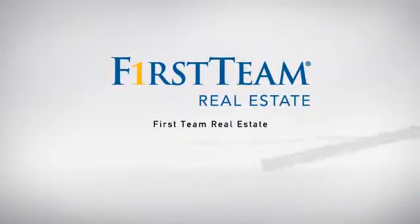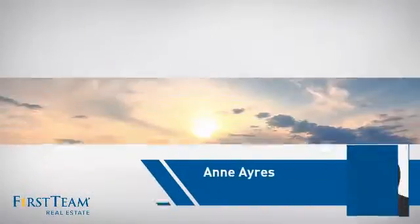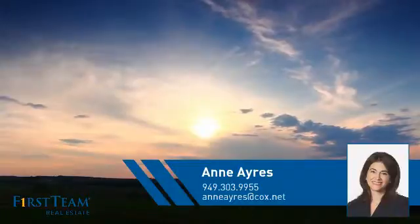At First Team Real Estate, our wide selection of listings helps you find a place you'll feel right at home in. This video is brought to you by your real estate agent, Anne.